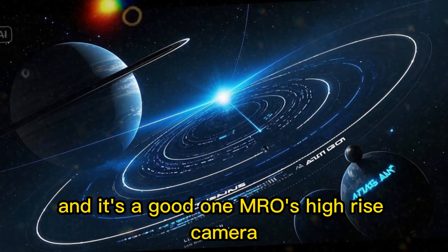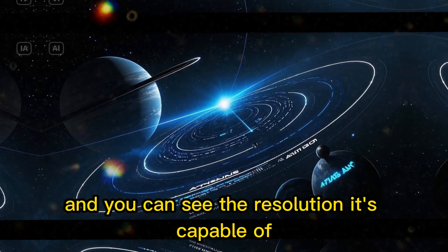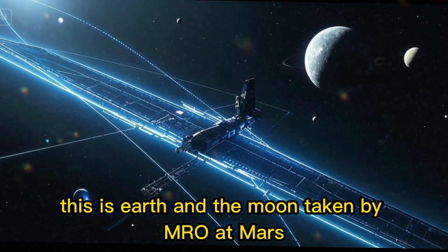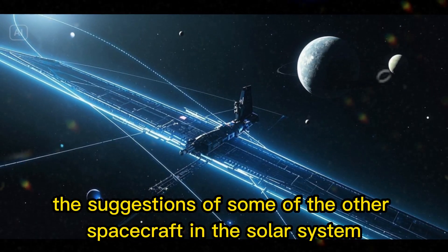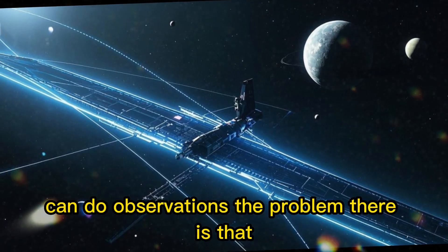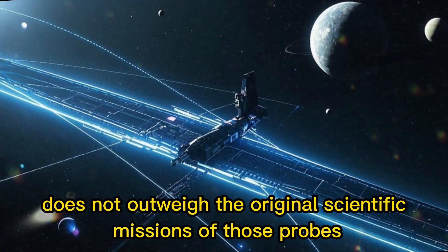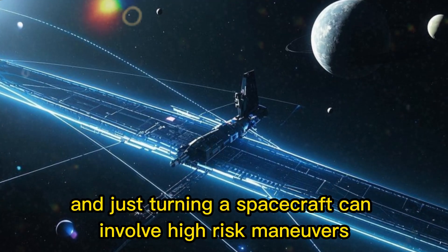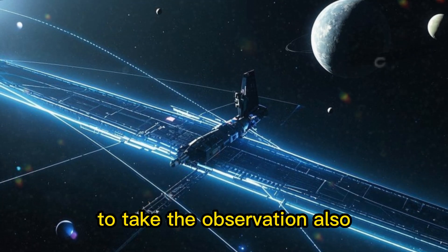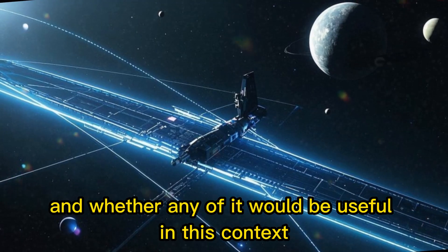MRO's HiRISE camera is actually a rather sizable telescope in its own right — not unlike a spy satellite — and you can see the resolution it's capable of. This is Earth and the Moon taken by MRO at Mars. Regarding suggestions of other spacecraft in the solar system that in principle can do observations, the problem is that doing so does not outweigh the original scientific missions of those probes, and just turning a spacecraft can involve high-risk maneuvers. Also defining this is what instrument packages they have and whether any of it would be useful in this context.